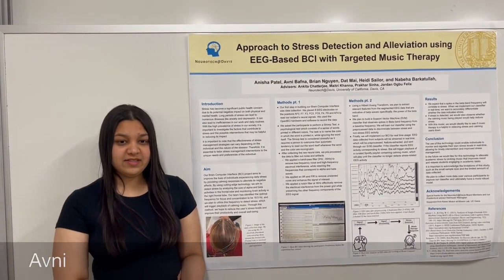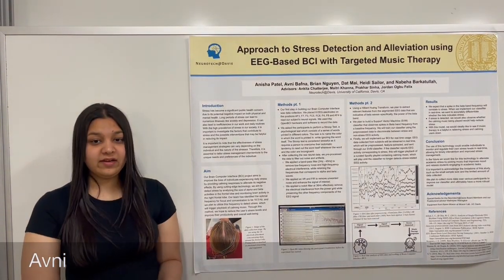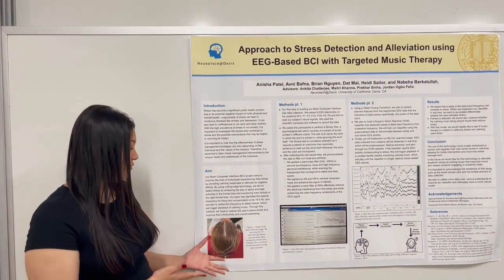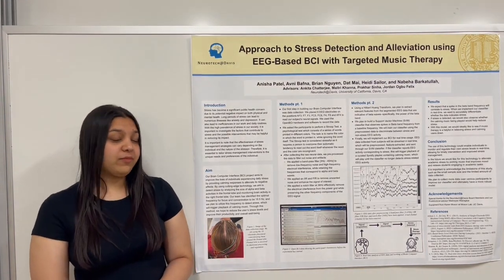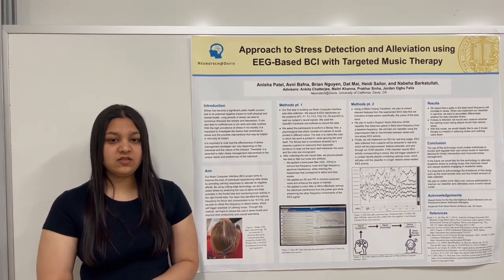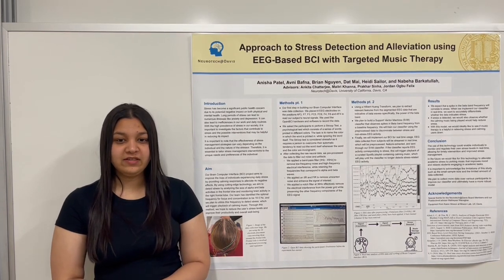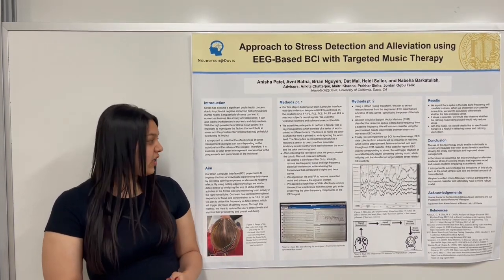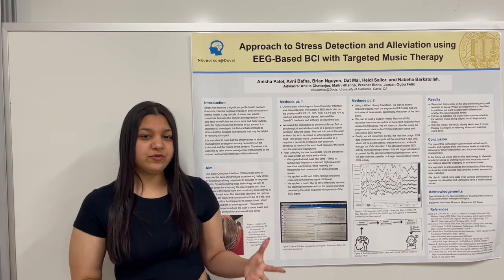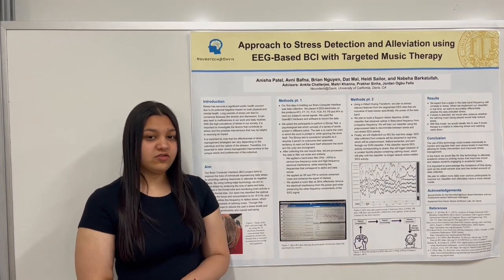Our first step in building our BCI was data collection. We used OpenBCI hardware and software to record the data, and an eight-electrode placement to read the neural signals. This is a picture of the placement of our electrodes. We then asked our participants to perform the Stroop task, which is a psychological test consisting of a series of words printed in different colors. The task is to name the color in which the word is printed, ignoring the word itself. In our literature review, we realized that the Stroop task was used in similar studies to record stress data because it requires intense concentration and focus.